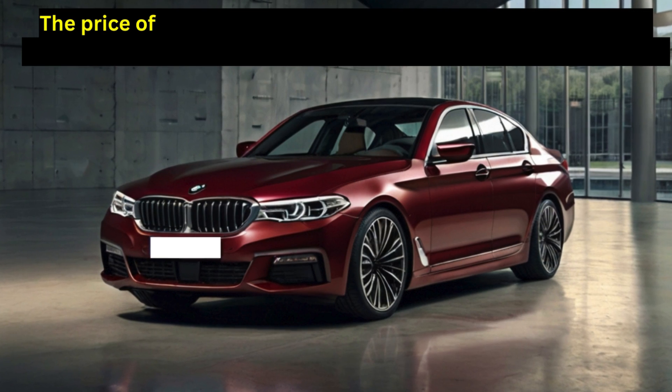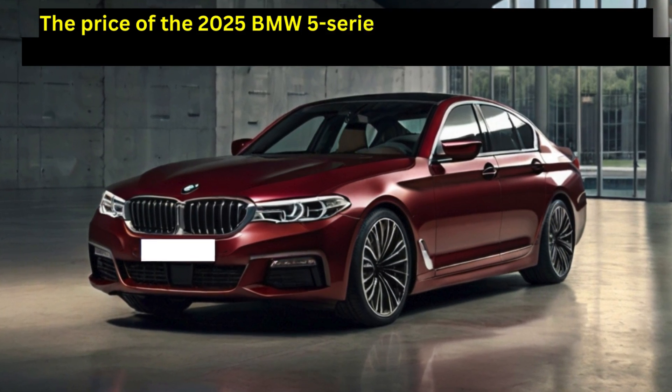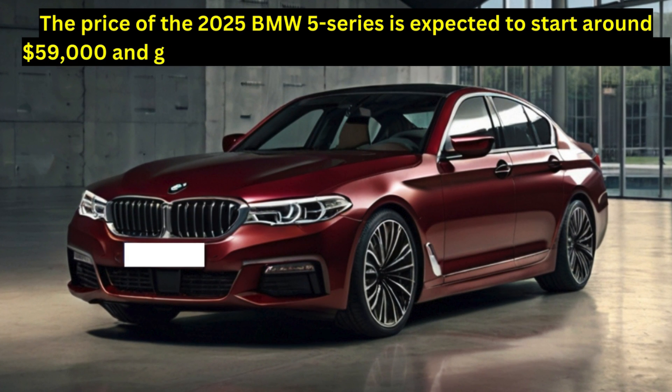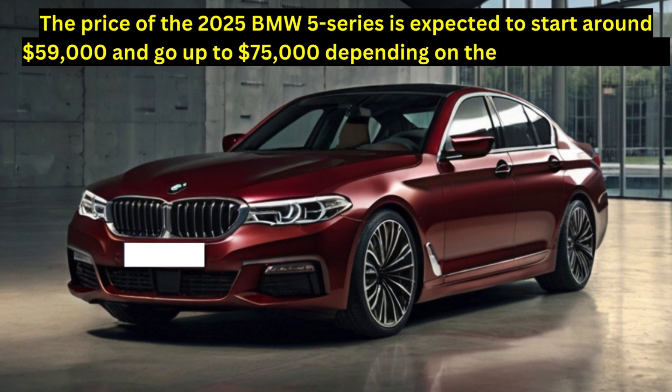The price of the 2025 BMW 5 Series is expected to start around $59,000 and go up to $75,000 depending on the trim and options.